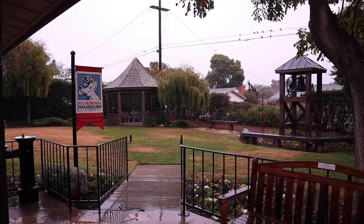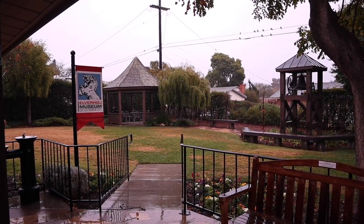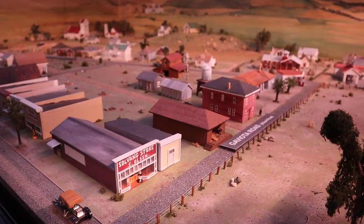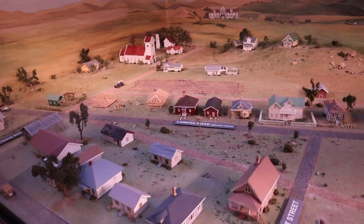The cool thing about this museum is that someone used to live here before — look at this backyard, they totally loved life. I also learned that the word Solvang means 'sunny field.' I got confirmation of the name of this museum: it's the Elverhøj Museum, which means Elf Hill. Let me know if I'm wrong.